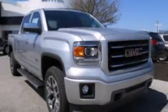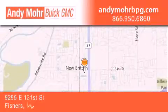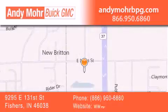We invite you to contact us today to learn more about this vehicle. Andy Moore Buick GMC is the place to find new and pre-owned cars and trucks in Indianapolis. You can search our new and used car inventory online, get new car pricing, and receive free no-obligation price quotes.